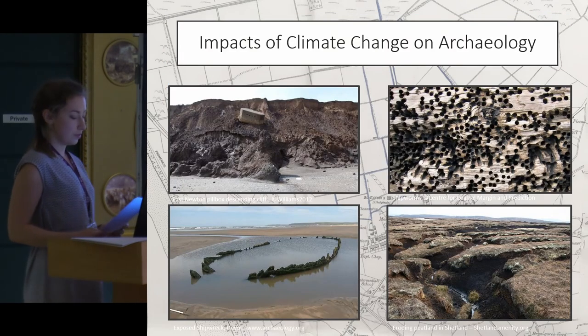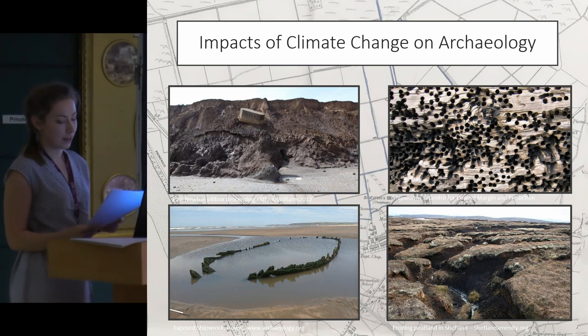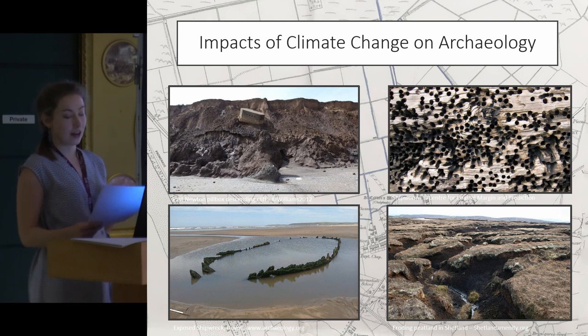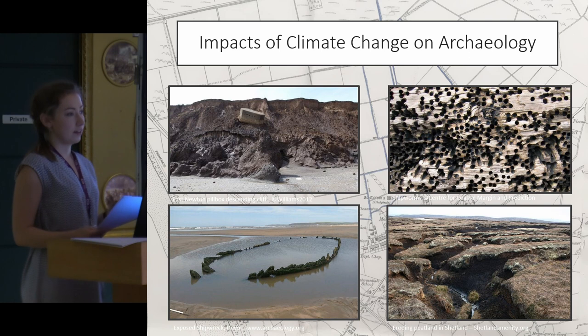As I'm sure most people in this session are aware, archaeology is threatened by climate change in ways such as coastal erosion, sea level rise and flooding, increased biological attack and desiccation. But my research is focusing on the impact of climate change on the historic landscape, and in particular on the character of the historic landscape.